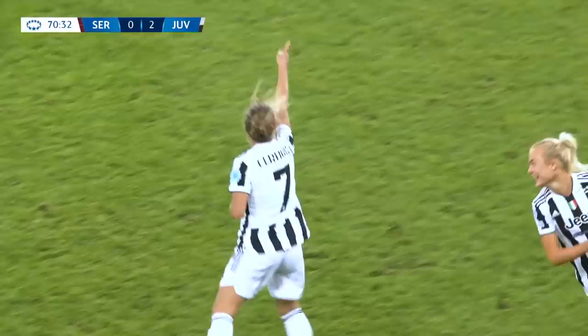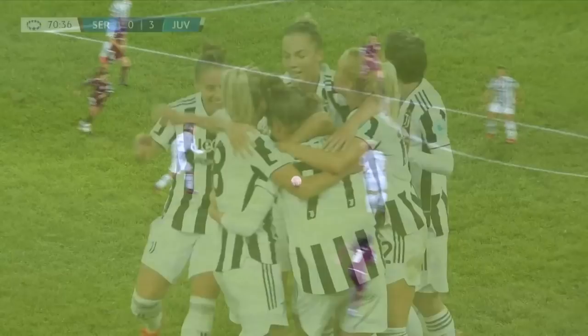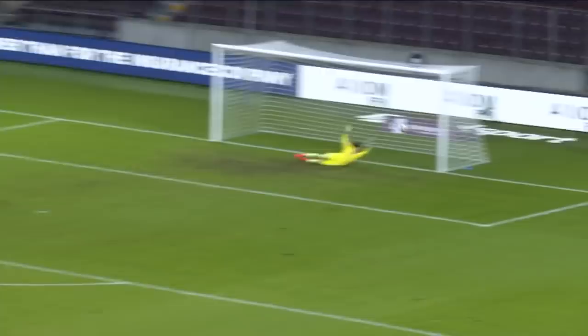What a strike that is! A third for Juventus and it is Valentina Senoia who gets her first goal in Europe this season. Pereira stood no chance as that one flew into the bottom corner.